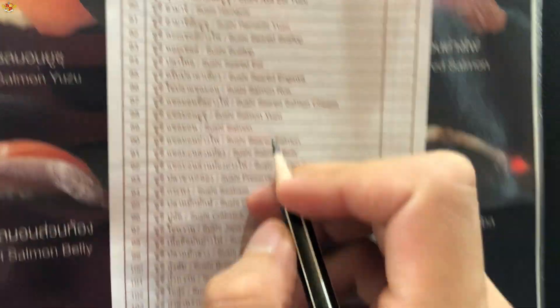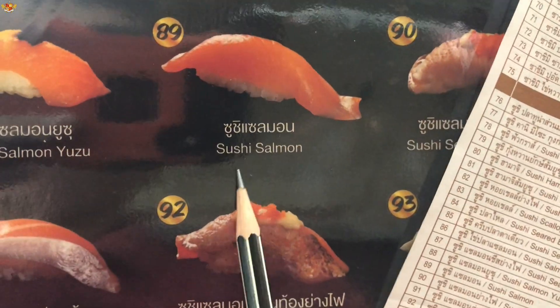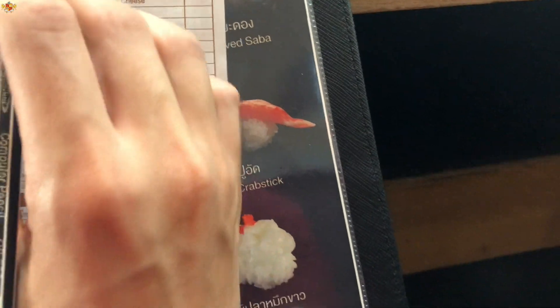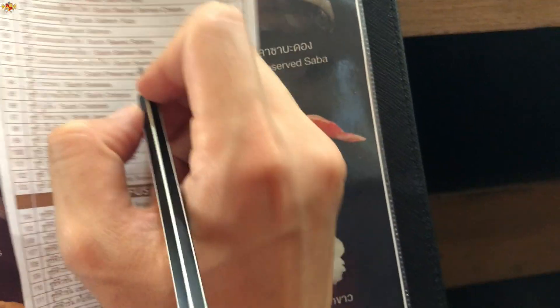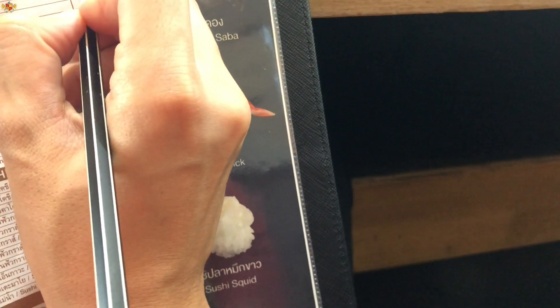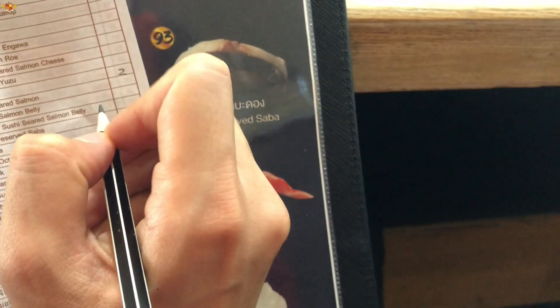This is how you do the ordering: you look at the menu, find the number of the item you want — for example, number 89 is the salmon sushi — then you find number 89 on the paper card and write how many pieces you want. In this case I put two pieces.